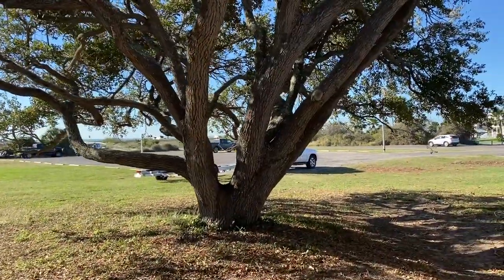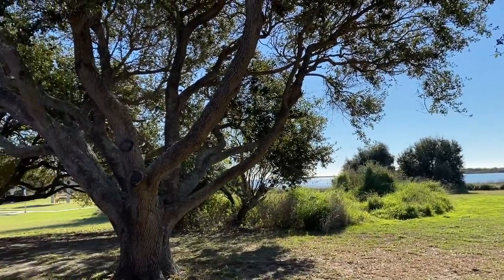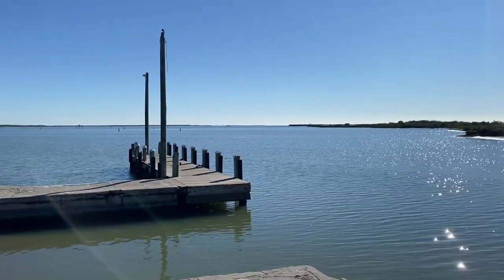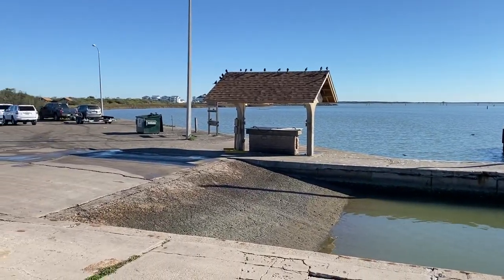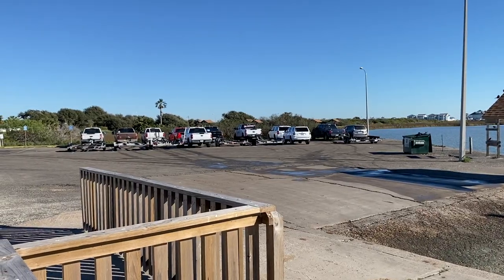That's the parking lot for the boat ramp right there. Beautiful trees. There's a small fishing pier, fish cleaning area, boat ramp, and the parking lot for that boat ramp.